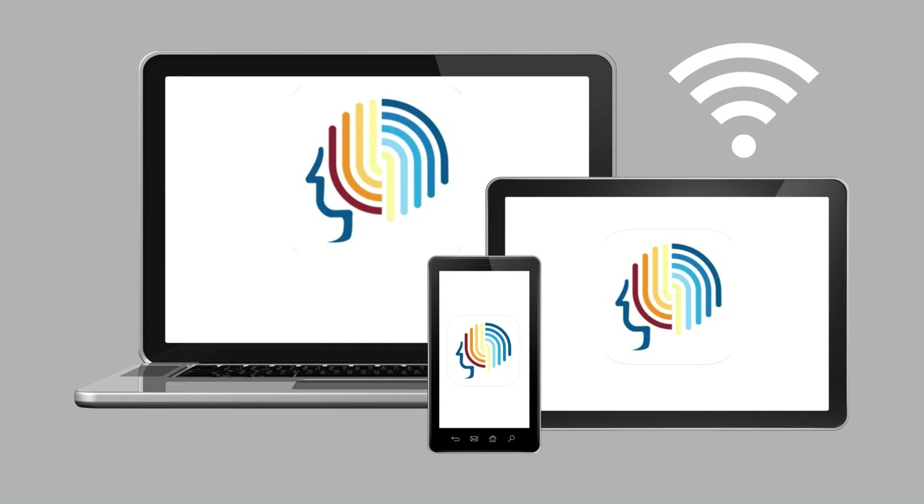All students can access BrainFuse through their virtual library card. BrainFuse is an e-learning service that provides live tutoring, homework and writing skill building, and test preparation services to support academic success. BrainFuse can be accessed through the web on a laptop or desktop, or through the mobile app on a phone or tablet, as long as you have an internet connection.